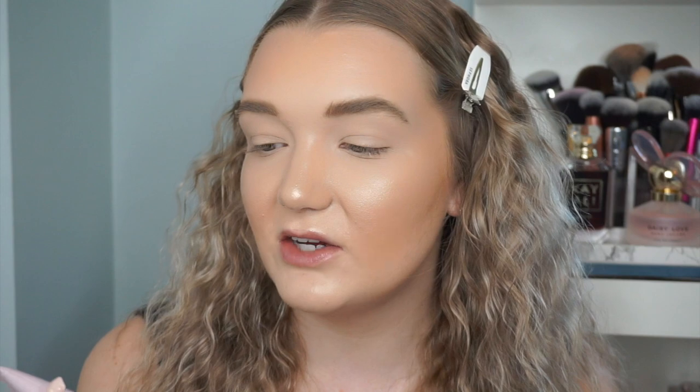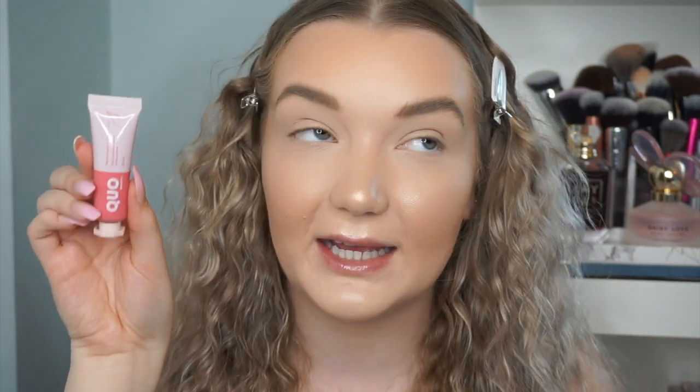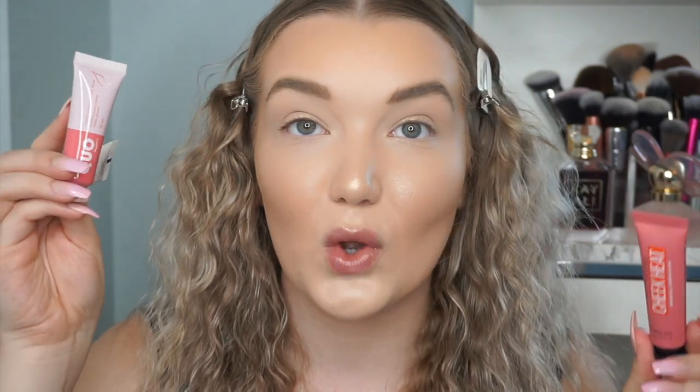Starting with the blush — the Quo Beauty cream blush gives you 13 milliliters of product. Comparing it to Glossier Cloud Paint in Puff, which is 10ml, you get 3ml more with Quo. The Maybelline Cheek Heat is only 8ml, so you're getting 5ml more with Quo. I have a full video on the Maybelline one — I don't like them, it's actually my most popular video and I wouldn't recommend them.